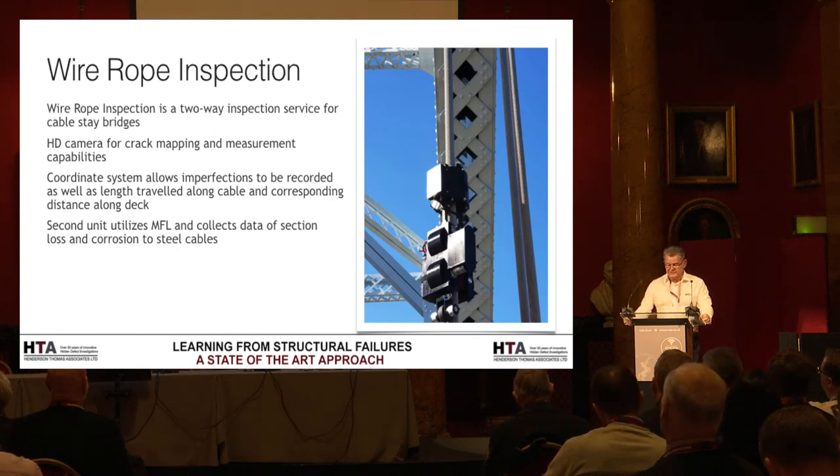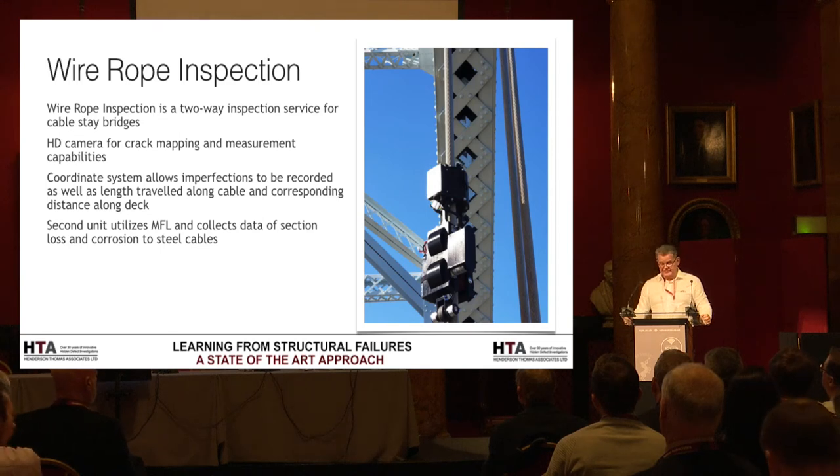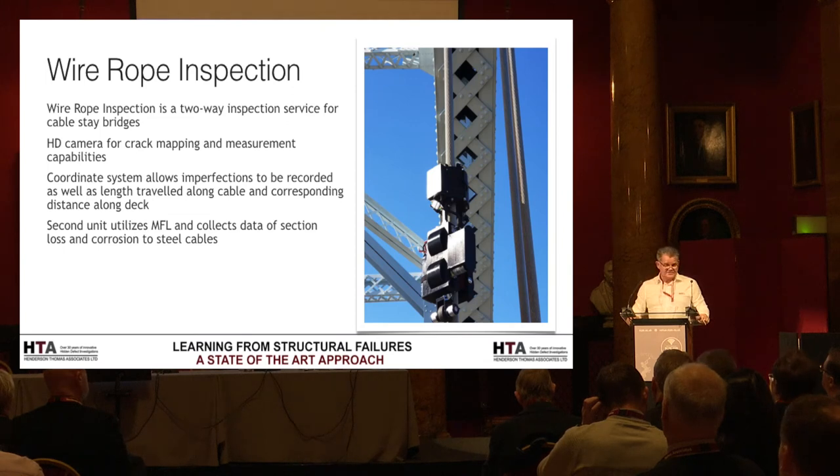There's another system IPC offer — wire rope inspection. If we were looking at something like the Hammersmith Bridge, which has been closed because of corrosion problems causing absolute chaos in west London, we could potentially use this technology to determine what's going on with the wire ropes. I think some of the works they've been doing in the States included working on the Brooklyn Bridge looking at the cable stays. By all means go to their website — they've got lots of good videos.